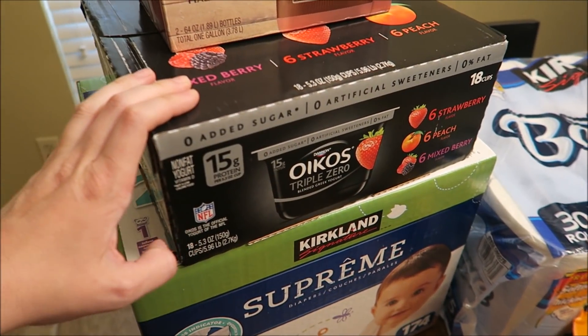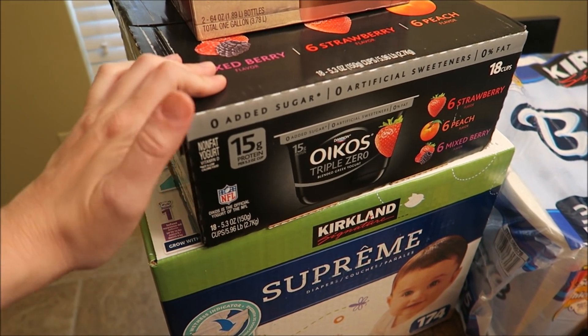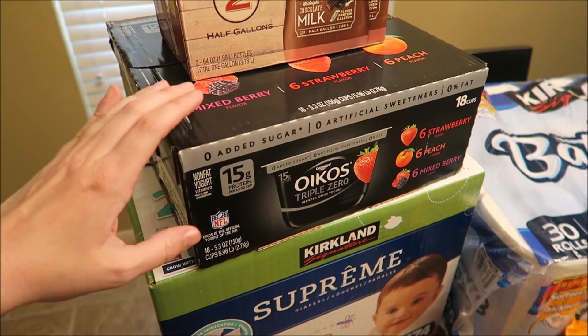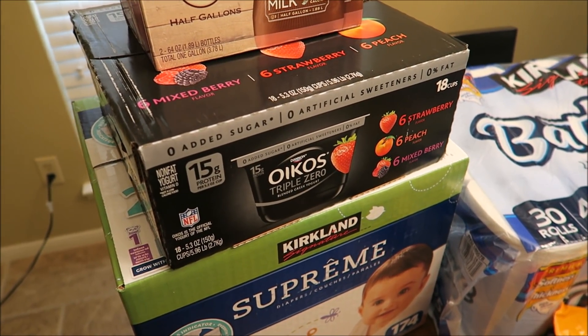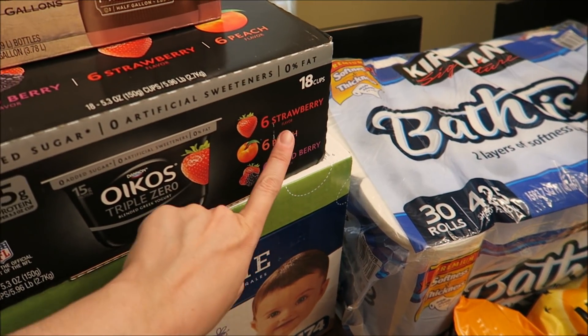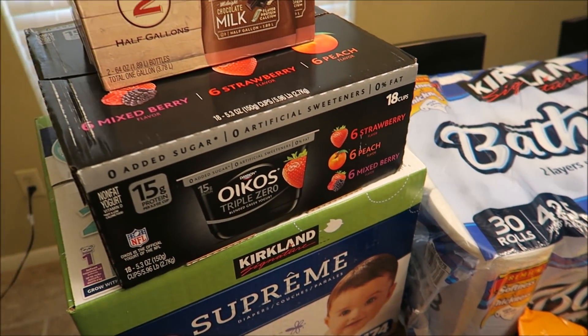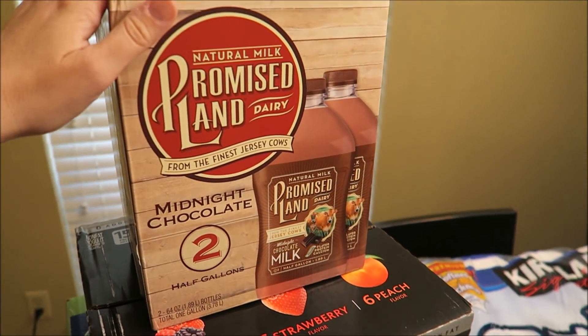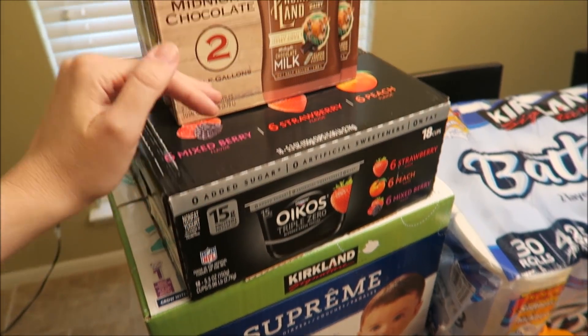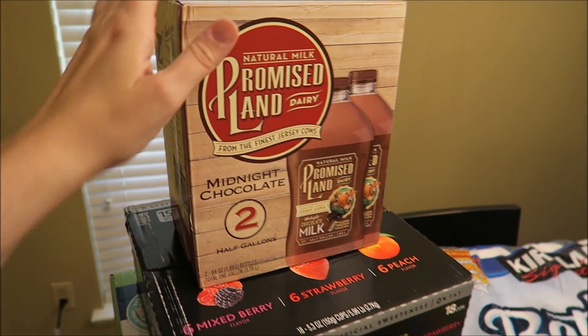Up here, got some Greek yogurt. I am awful with having breakfast in the morning, so I'm trying to be better with having stuff available for breakfast. It comes with 18 of them and they have strawberry, peach, and mixed berry — so that looked tasty. Also got a two pack of my Promised Land chocolate milk. The yogurt I want to say was $12 and the milk is $7.